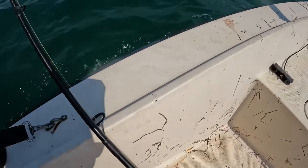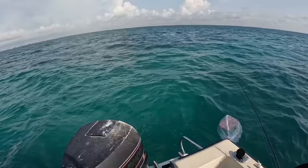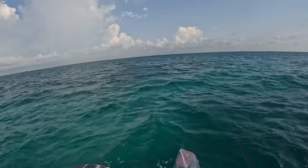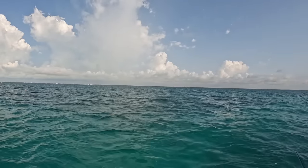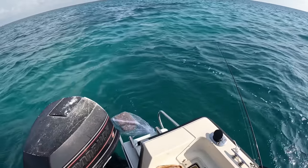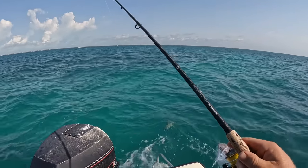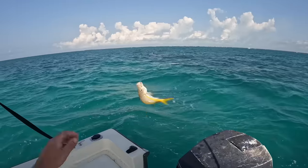Out here in Key Largo fishing the patch reefs — always wanted to do this. It is a pretty windy, rough day, but luckily out of Key Largo, out of John Pennekamp, it's only about a three, three-and-a-half mile run out here. Got the chum bag out, letting it kind of disperse. I can see some small yellowtail starting to come up, so hopefully we'll get some good fishing going here soon. Another yellowtail snapper — not a bad one.